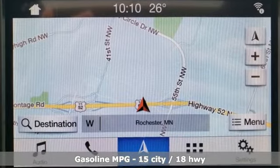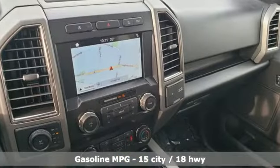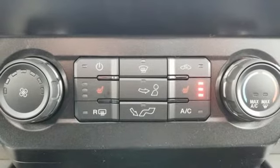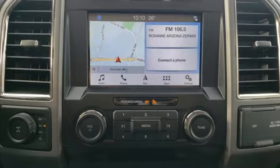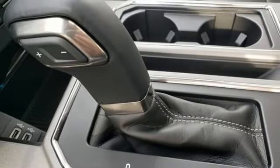Streaming audio, Wi-Fi hotspot, front heated leather bucket seats, configurable instrument gauges, remote engine start, power adjustable pedals, twin turbo V6 engine, first and second row sunroof, electronic shift on the fly, and integrated navigation system with voice activation.